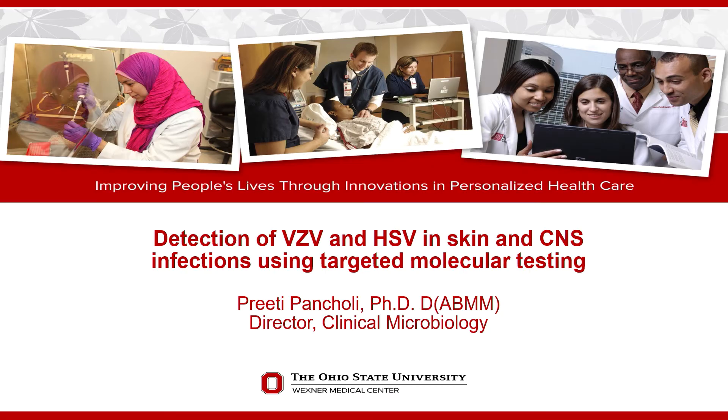I'm now going to introduce our first speaker, Dr. Preeti Pancholi, who will give a talk about detection of VZV and HSV in skin and CNS infections using targeted molecular testing. Dr. Pancholi earned her PhD at the Postgraduate Institute of Medical Education and Research in Chandigarh, India, followed by a postdoc at Rockefeller. She went on to the Mayo Clinic for a Clinical Microbiology Fellowship, then to the Leslie Kimball Research Institute in New York and Columbia, serving as Associate Professor of Clinical Microbiology. Since 2013, she has been Director of Clinical Microbiology and Professor of Clinical Pathology at Ohio State University Wexner Medical Center.